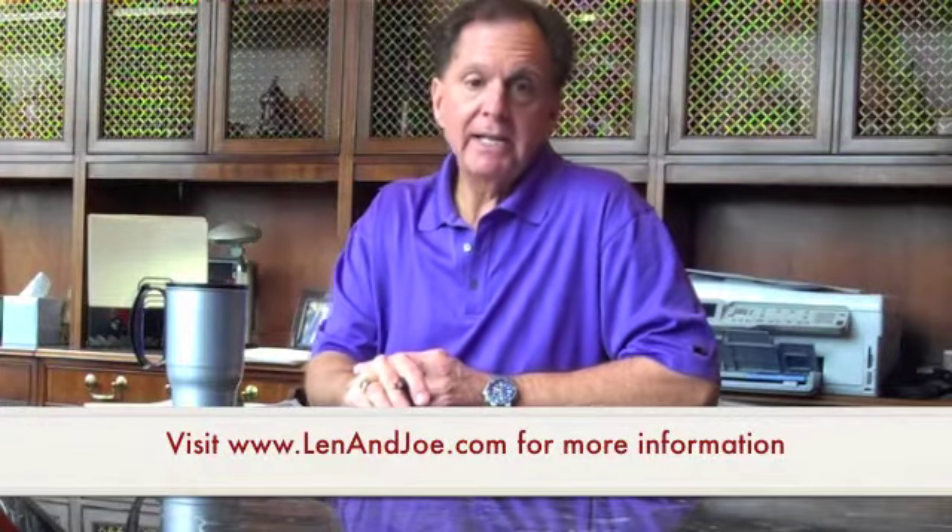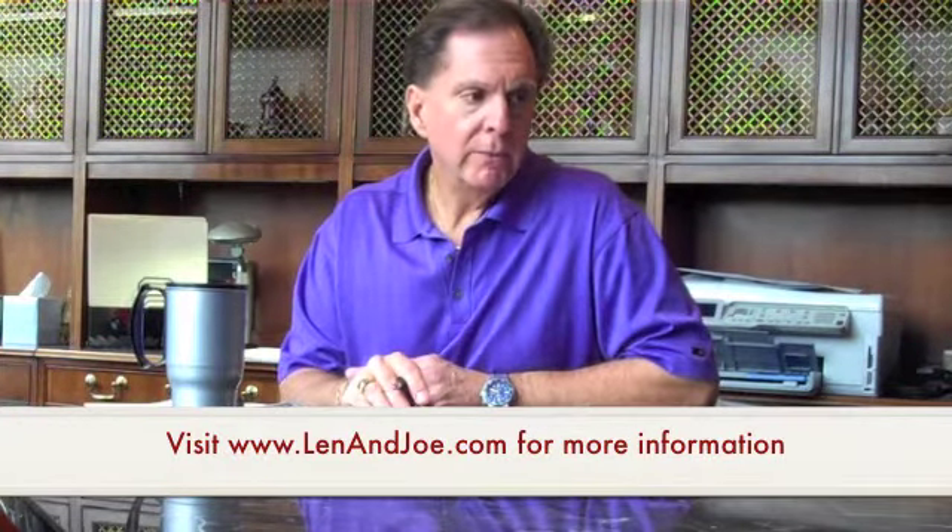Hello there and welcome again to another video. My name is Len Bransowitz. I am a board-certified clinical nutritionist, co-host of the Ask the Pharmacist radio show, syndicated on XM and Sirius Radio. You can find out more about our show at lenandjoe.com. We've done a series of these videos, dealing with everything from thyroid to how to eat properly.